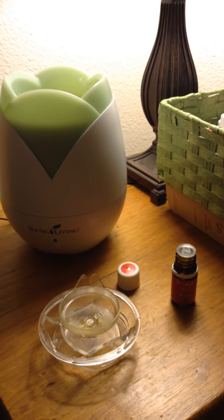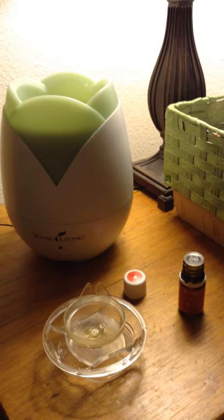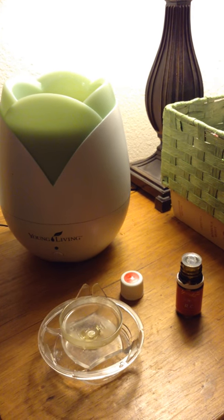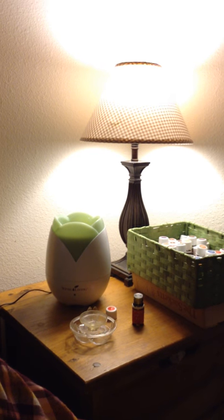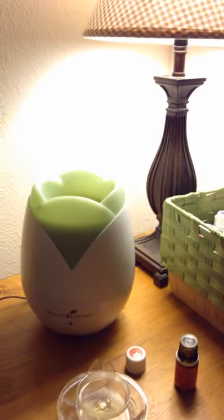Hi everybody. I wanted to make a video of the diffuser so you can see what it is, because it was confusing to me too. I didn't know if it was loud, I didn't know how big it was. But you can see this is our nightstand — it's pretty small, bigger than an air freshener but not big like a humidifier.